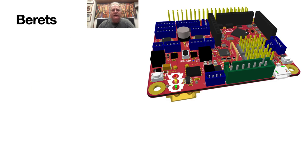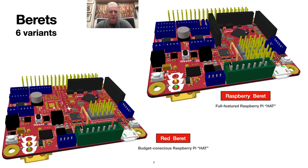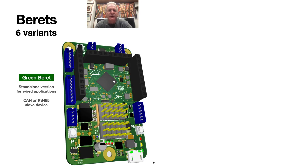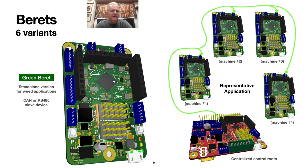There are six variants of Berets currently being developed. The Raspberry Beret is a full-featured Raspberry Pi daughter board, sometimes called a hat. We also have a reduced version called the Red Beret that we will make available at low cost — it uses the same PCB, just partially populated, which helps save both development cost and production cost. We've also introduced the Black Beret, which fits the Qualcomm RB5 and other boards in the 96-board CE format. We additionally have a version called the White Beret under development to fit the BeagleBone Black or AI. We are also making a small wired standalone version called the Green Beret, which is designed to run as a CAN or RS-485 slave device.